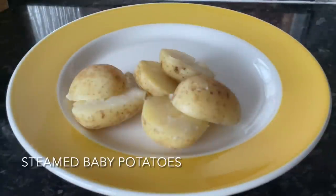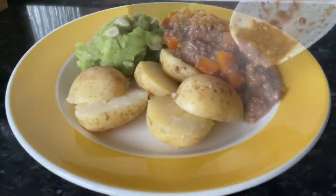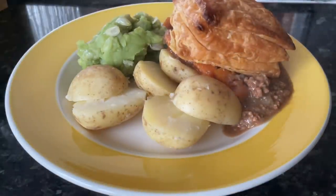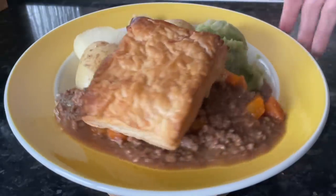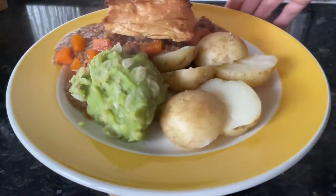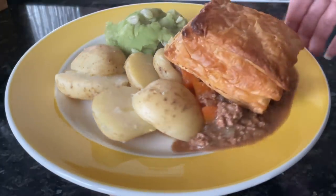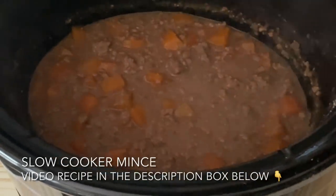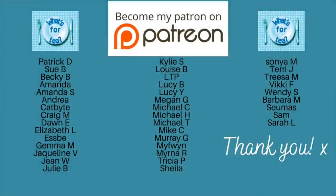Moving on to today, Sunday, we had mince and tatties — another big favorite in the house. Instead of mashed potato I've just gone with whole baby potatoes, some marrowfat peas on the side, and that's slow cooker minced beef with peas, carrots, and onions, with a wee bit of puff pastry on the side. I'll leave the recipe for this in the description box underneath.